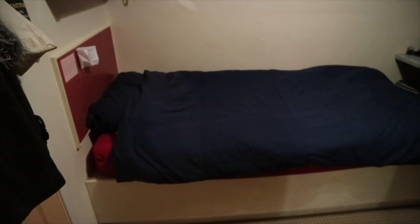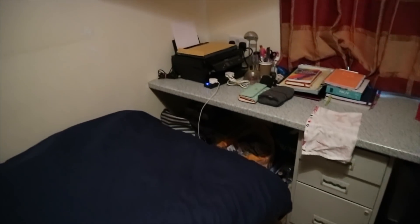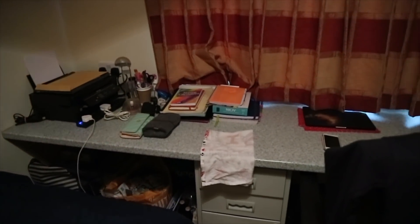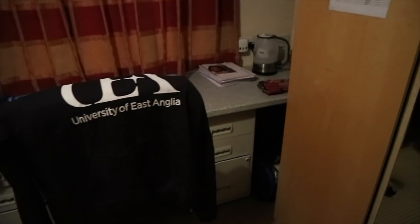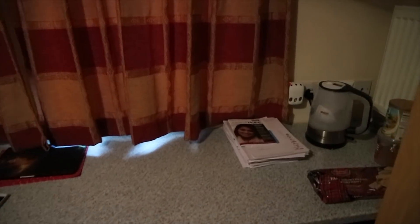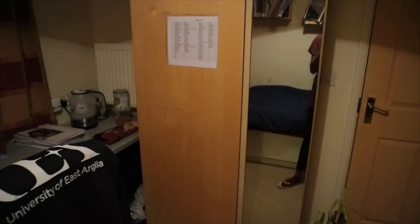When you come into my room, the first thing you see is my bed. You can also see my storages and where I keep my books, my laptop, and everything else. My wardrobe is there, my chair where I sit, my kettles are over there, and there's a big mirror which is really nice.